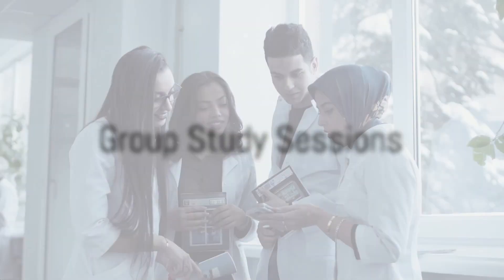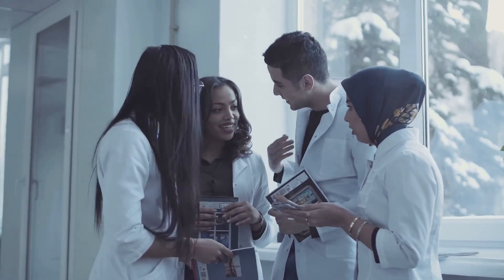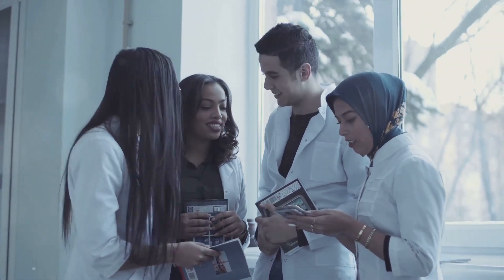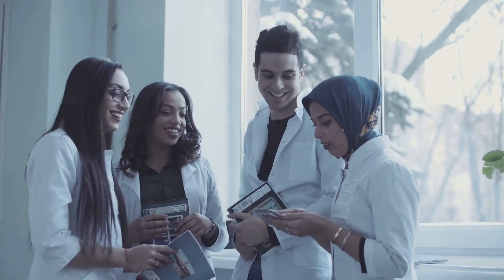Moving on to the fourth strategy: group study sessions. Collaboration is key here. Discussing challenging topics, quizzing each other, practicing more nursing concepts questions, and sharing different perspectives can help you grasp complex concepts better.